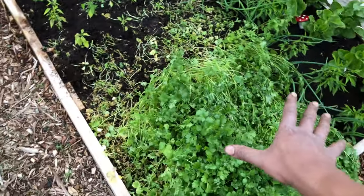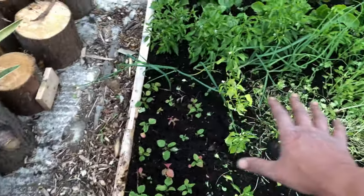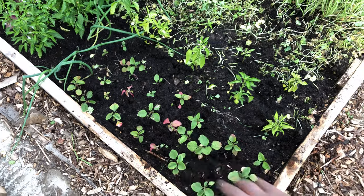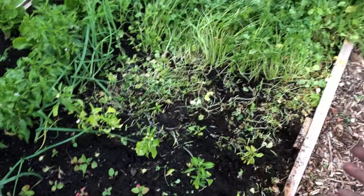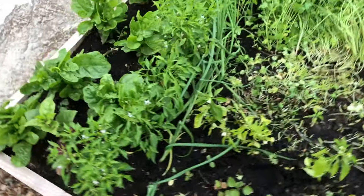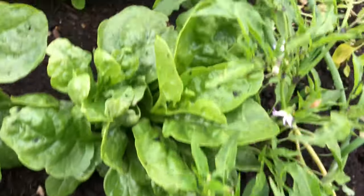This area was all coriander up to this end, and we just uprooted a lot of it. My sister has taken a lot of chili plants and eventually she'll replace the area with chili plants. Here are a few more chili plants, though not a lot growing on them as yet.